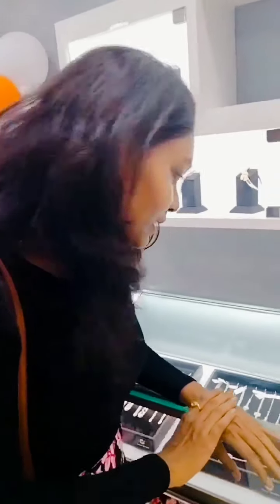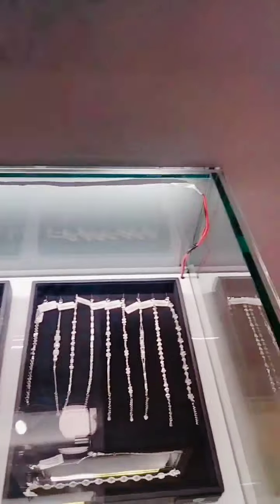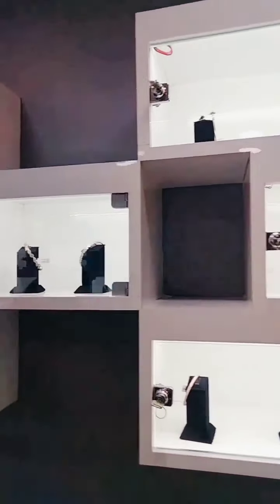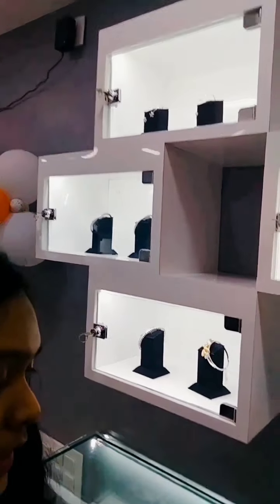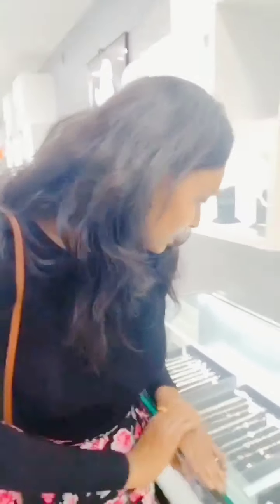So the next counter is completely girls counter. It's for kadas for girls and bracelets. Ii bracelets lo manakki complete different varieties hunn hai — bangle based bracelets hunn hai, and normal chain based bracelets koda available hunn hai. So I will wear and I will show you how they look.